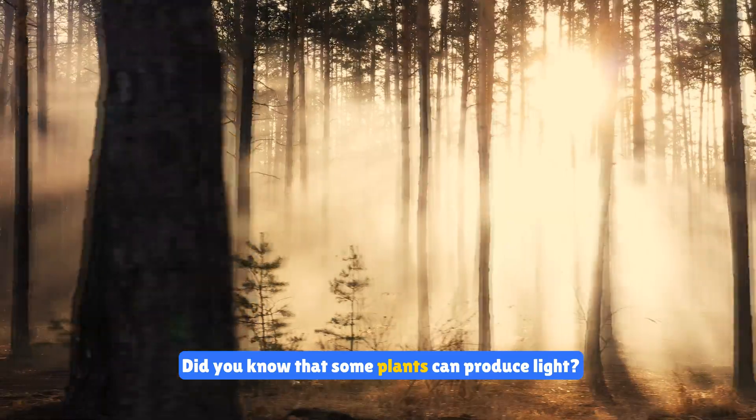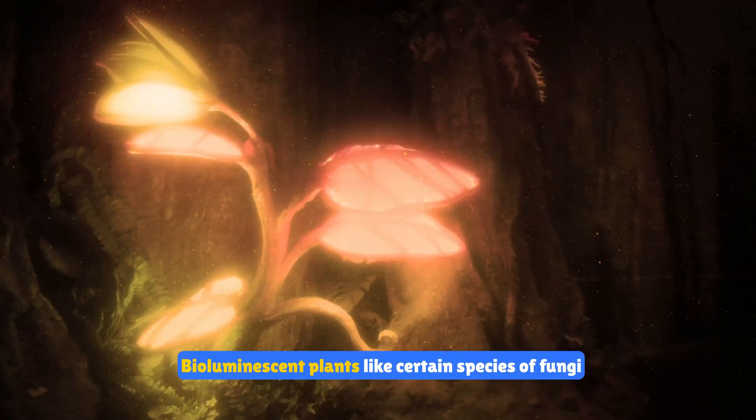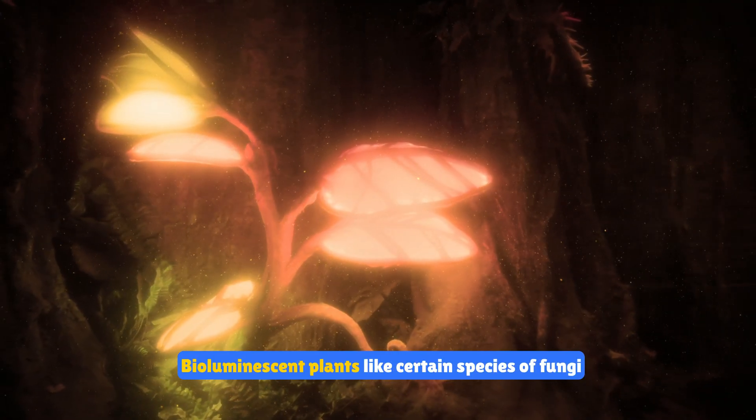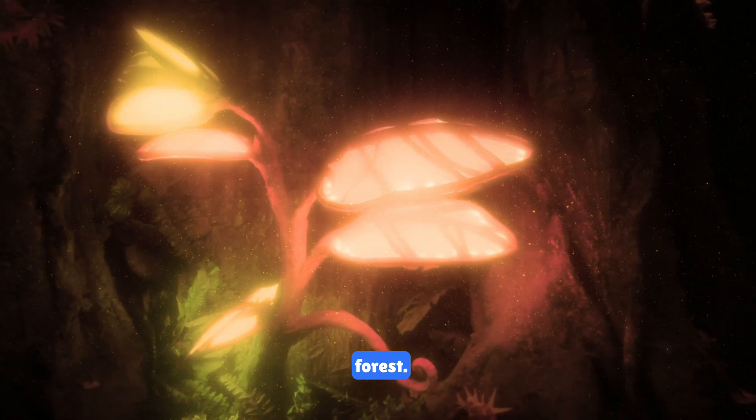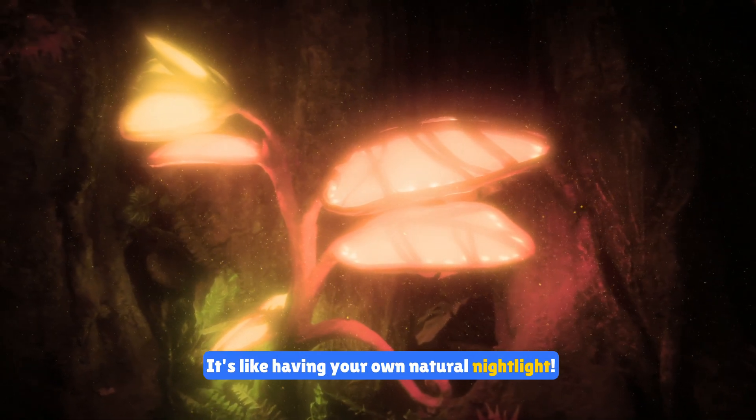Did you know that some plants can produce light? Bioluminescent plants like certain species of fungi glow in the dark, creating a magical effect in the forest. It's like having your own natural nightlife.